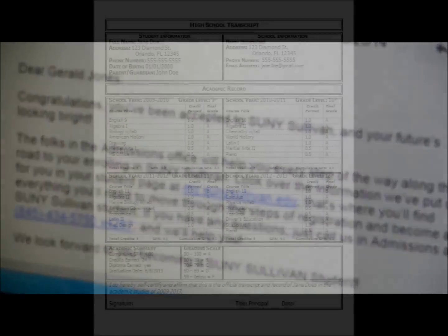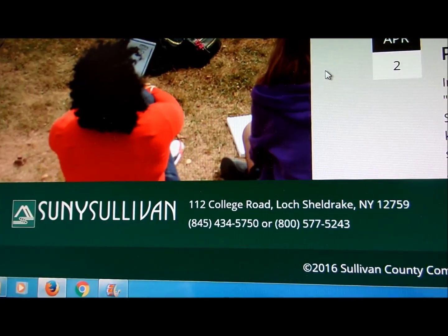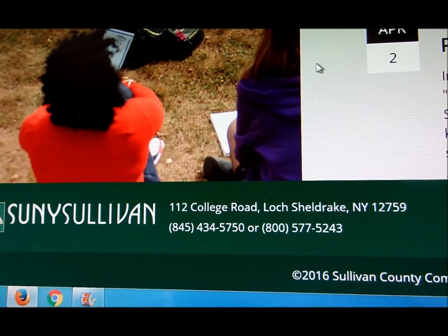After applying to the college, you'll need to submit your high school transcript. Keep in mind, if you're still in school, your transcript will be unofficial until you graduate. Once you've graduated, SUNY Sullivan will need your official transcript. Don't worry — your guidance counselor will be able to help you with this. Send your transcript to the admissions office at the college. The official address is on the bottom of the SUNY Sullivan website.